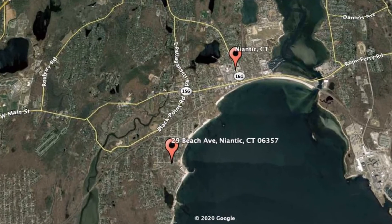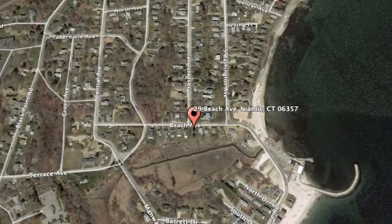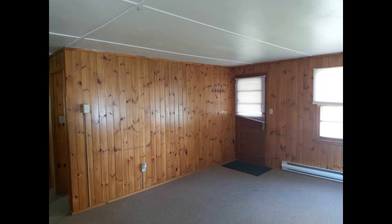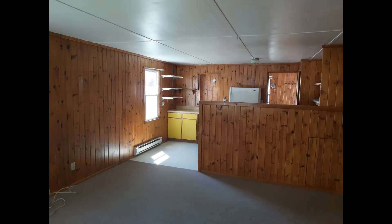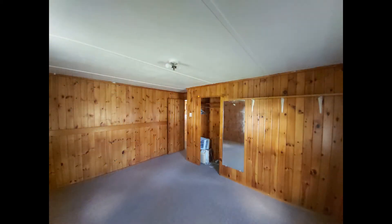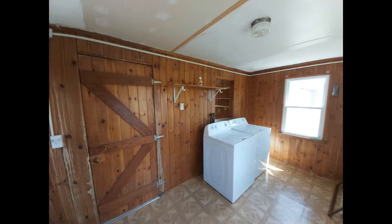Check out this available property: 29 Beach Avenue, Niantic, Connecticut. This is a darling two-bedroom property on Niantic Bay. Inside you will find all the charms of a cozy cottage with its wood-paneled walls and carpeted floors. It features an eat-in kitchen with ample storage and major appliances, and bright and spacious bedrooms.